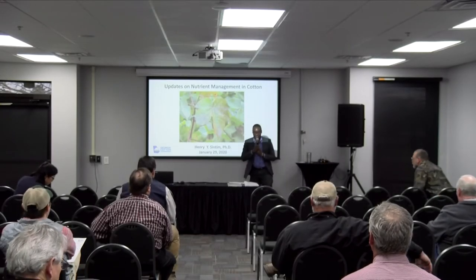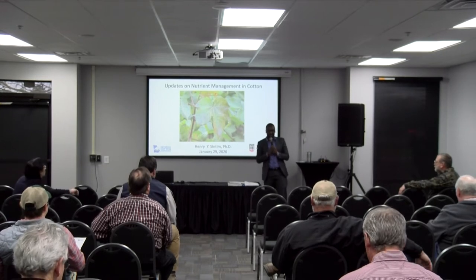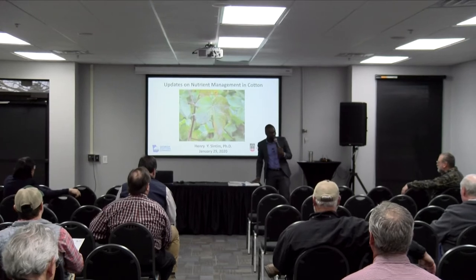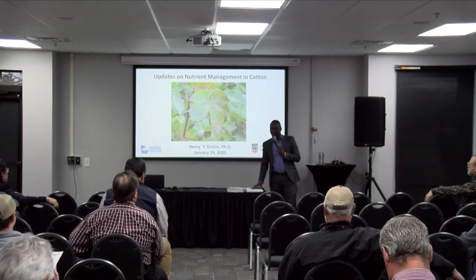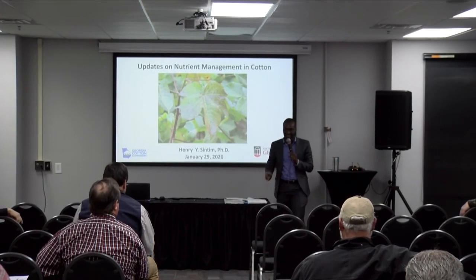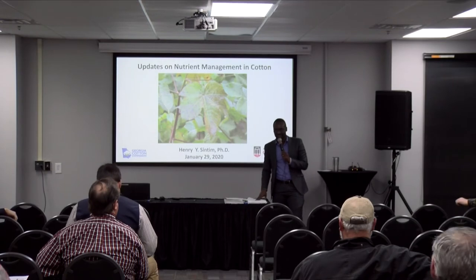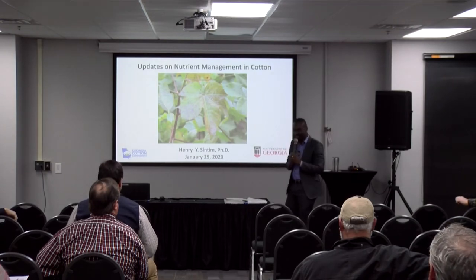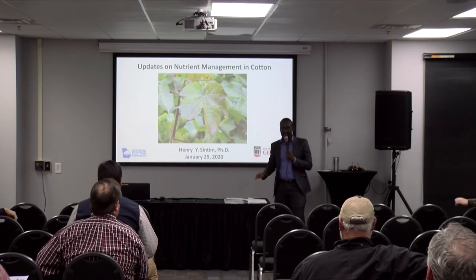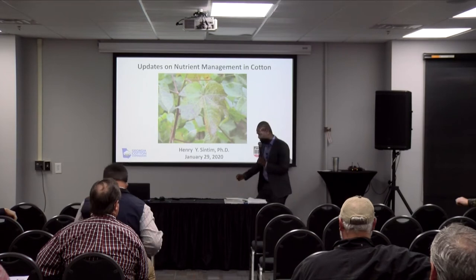Thank you very much. We really appreciate you coming to listen and learn. As Dr. Harris mentioned, I'm Henry Sintim, fairly new. I'm originally from Ghana and came into the U.S. somewhere in 2013, did my master's at the University of Wyoming, and then my Ph.D. at Washington State University. I would be talking briefly, as Dr. Harris mentioned, about some of the trends that we've been seeing.